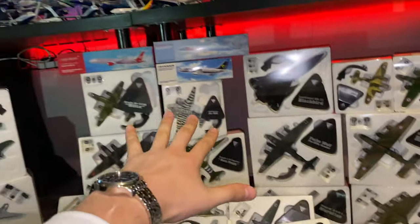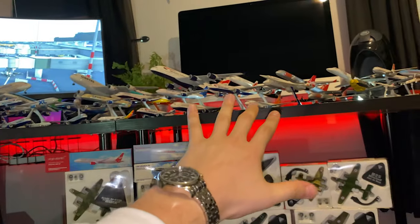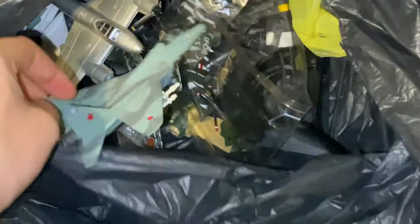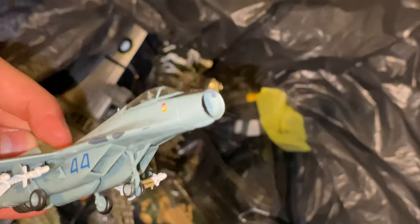Oh yeah, not to mention I do have some in here as well, but these ones are absolutely battered — these ones just can't be in the video.